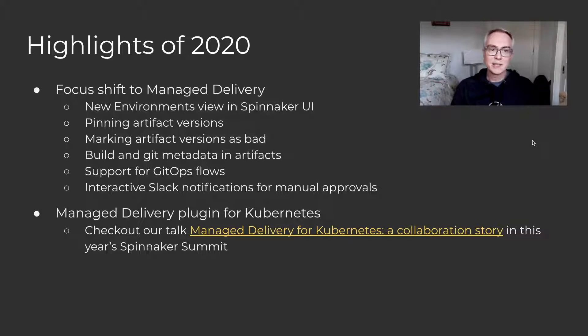The second thing that happened this year that was really interesting was this collaboration between AWS and Netflix on a managed delivery plugin for Kubernetes deployments. We actually had a talk this year at the Spinnaker Summit on this topic, so I encourage you to check it out. It's called 'Managed Delivery for Kubernetes: A Collaboration Story,' so if you head on over to the main Spinnaker Summit website, I'm sure you'll find it there.